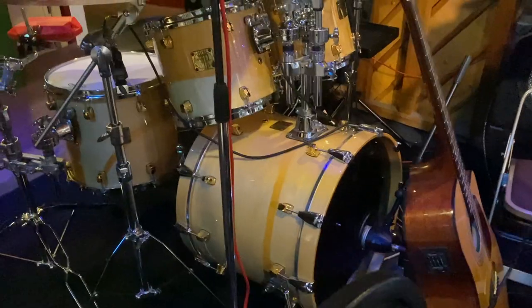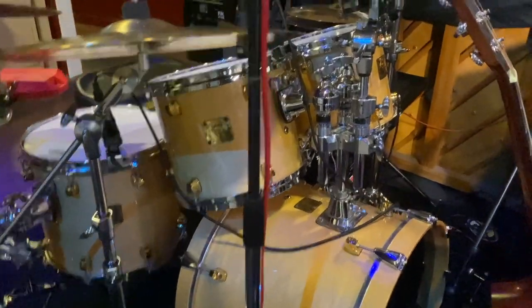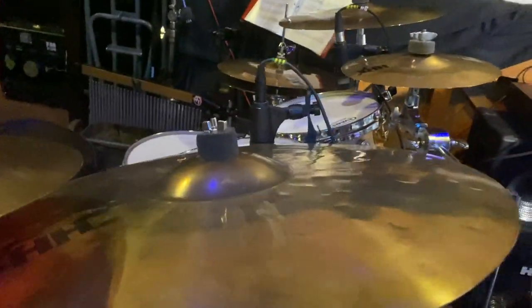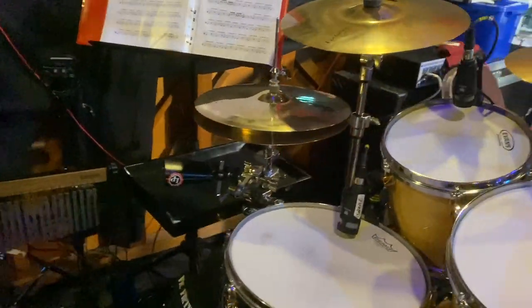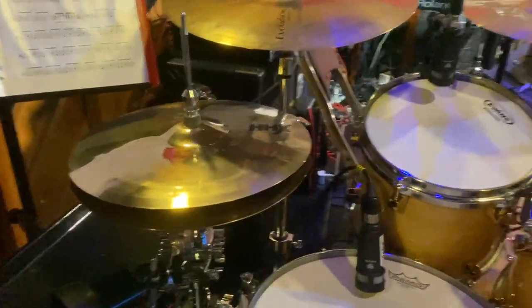One of the first decisions I make when taking on any particular music director role is to decide how the music is going to be reproduced. Well, long gone are the days when I would pick up a baton and conduct a group of musicians. A lot of today's musicals involve tracks, and I've done lots of videos on tracks, backing tracks, click tracks, and all the various gear that you need to put that together.